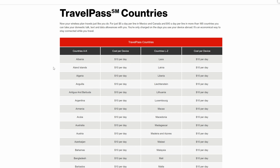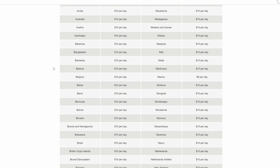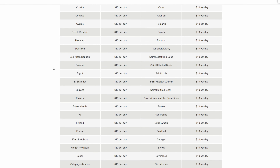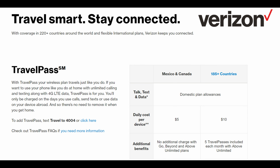Next up is Verizon, and Verizon is pretty much the same exact way that AT&T does it — $10 a day in all of these countries and you get unlimited talk, text, and data on your plan. It seems like they have a few more countries; they say they have 185 countries. It could be as cheap or as expensive as need be. If it's going to be less than five days with unlimited data, then Verizon is going to be a better plan than T-Mobile's. Verizon also has more countries than AT&T, so you can potentially have better coverage across multiple destinations.